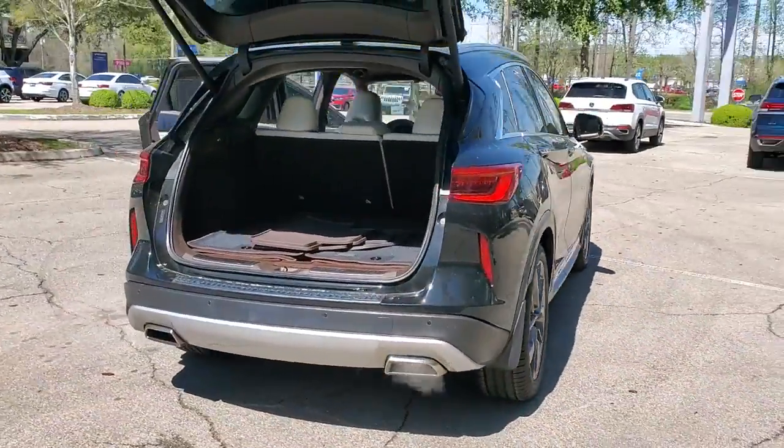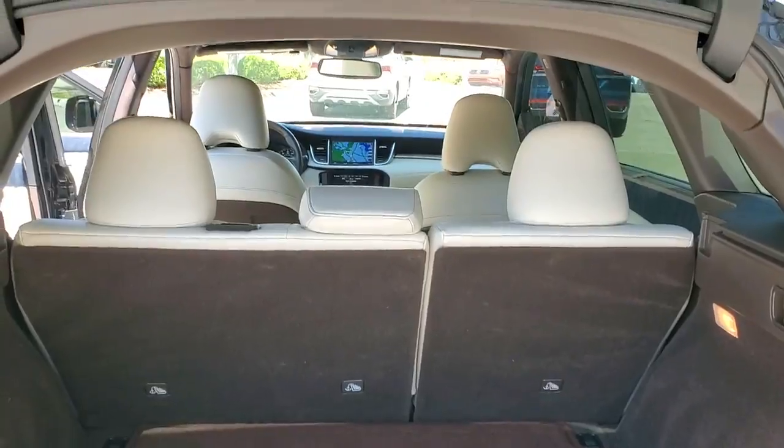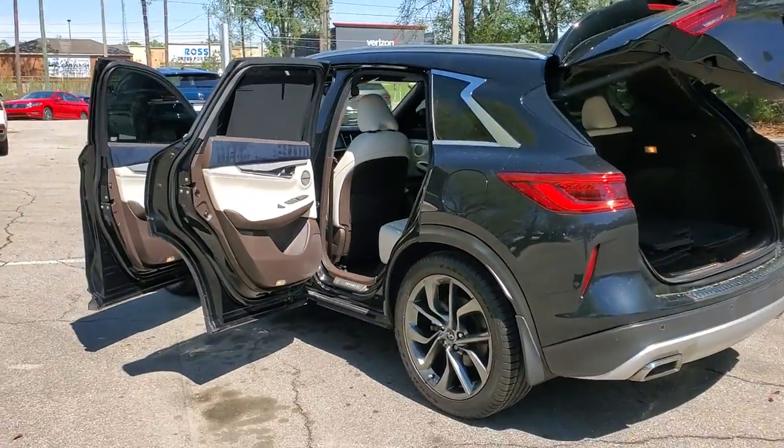This striking QX50 delivers indulgent luxury and crossover versatility. A host of desirable amenities, smooth power, and advanced safety features let you enjoy every moment of the journey.